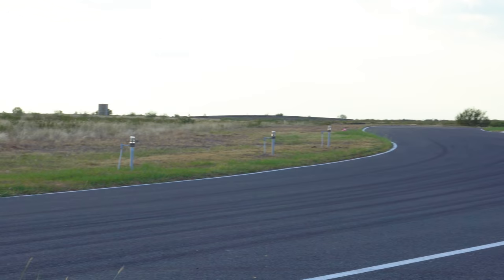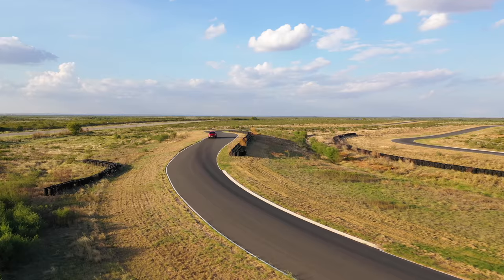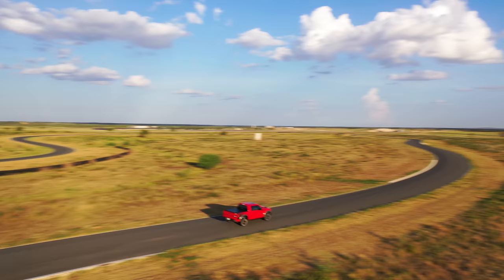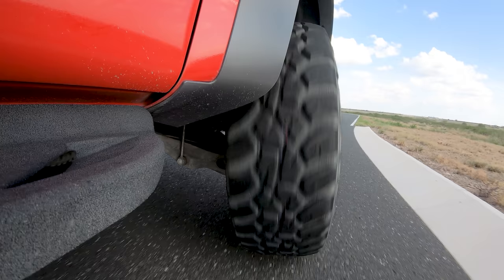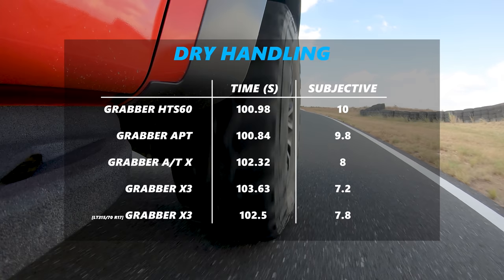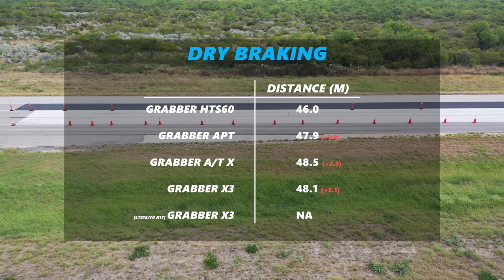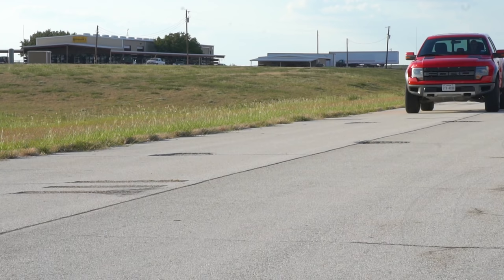Dry handling may not be entirely relevant to the average truck owner, but it tells us about lateral stability, grip during acceleration, braking, and transient changes. There was a surprise: the mild all-terrain APT was essentially the same lap time as the road-biased HTS during dry handling — the road tire felt more sporty, but the all-terrain did a very good job of clinging on. The aggressive all-terrain and mud terrain did drop off in time and steering feel. Dry braking showed the APT as best of the rest, but not as close to the HTS as in handling.